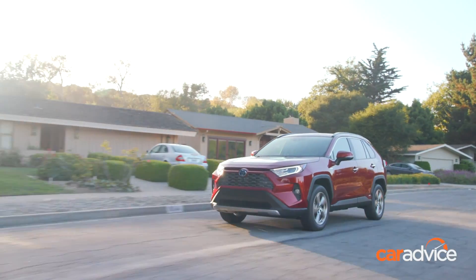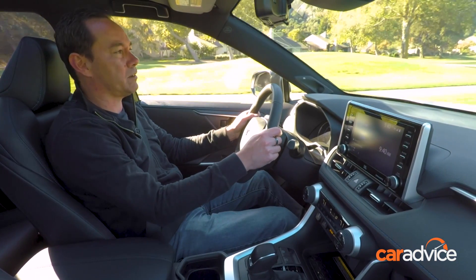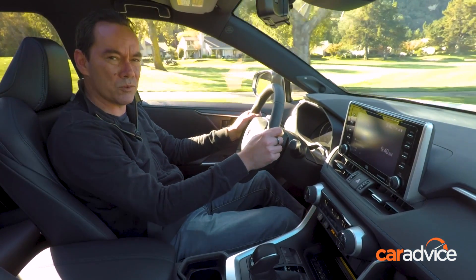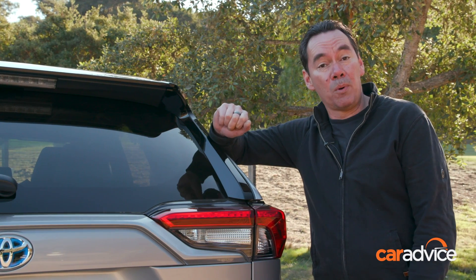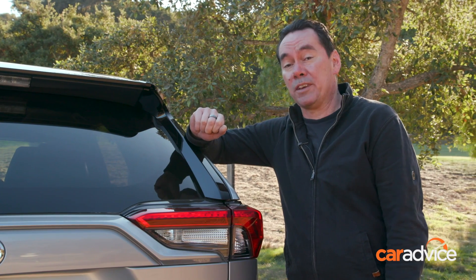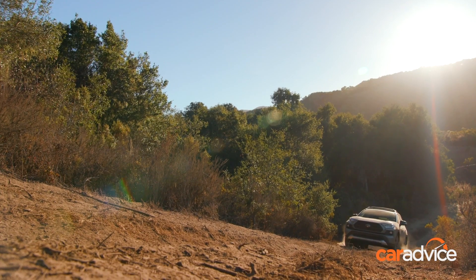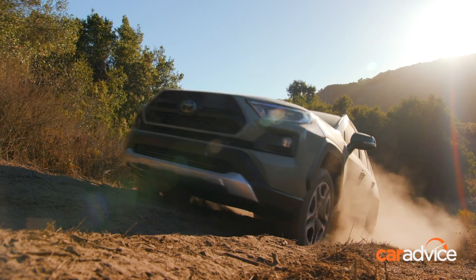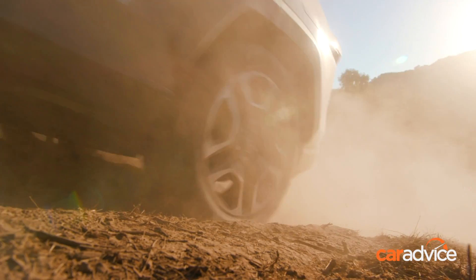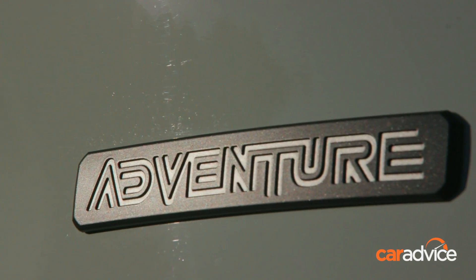There'll also be a choice of all-wheel drive and two-wheel drive versions, which begs the question about the latter — shouldn't it be called RAV2? The petrol all-wheel drive adventure version gets multi-terrain select, with dedicated mud and sand, rock and dirt, and snow driving modes. So RAV4 is a little less soft-roader, and a little bit more off-roader in this spec.